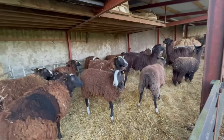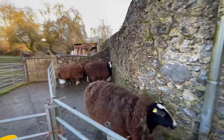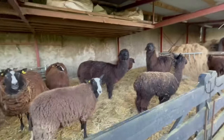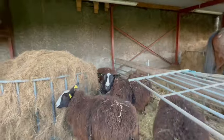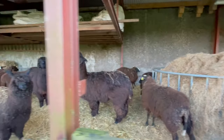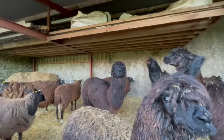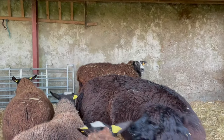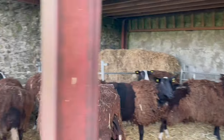Now, where's the ewe that needs treating? Where did she go? I'm going to have to get the stuff and treat her. It wasn't you, was it? No, not you, you beautiful thing. There she is — right there. That one. I'll go get the stuff and come back and treat her. Hopefully she'll be sound tomorrow.